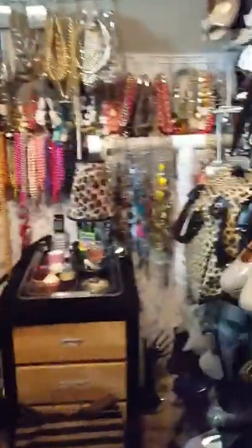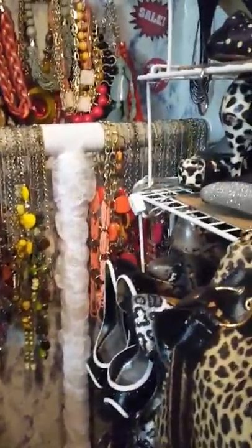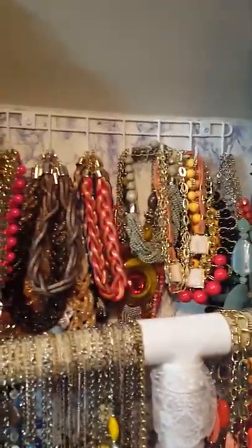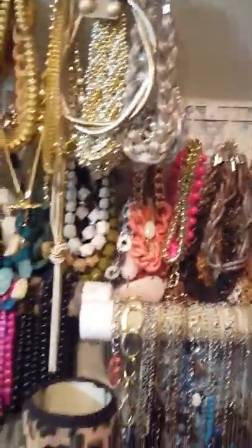I have two tea stands, one to the right and one to the left. This tea stand houses all of my metal pieces of jewelry. I do not care for metal jewelry at all — I pretty much try to stay with beads, pearls, stones, wood, and rope, things like that. I'm not a metal girl, but I do have some metal pieces right there.